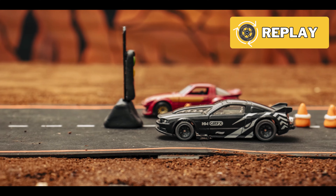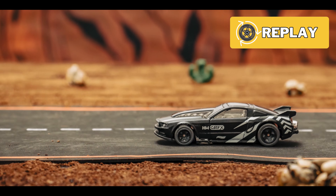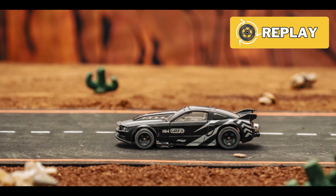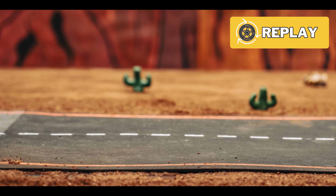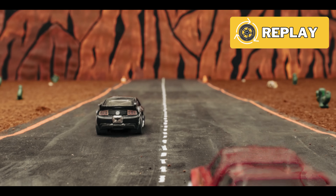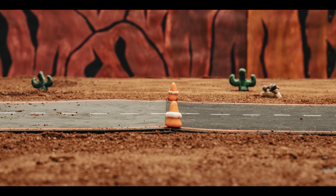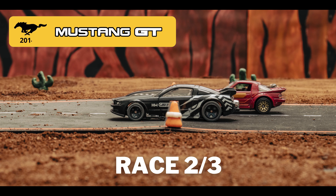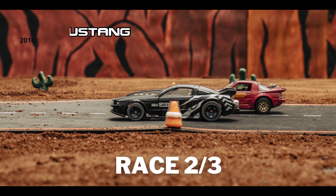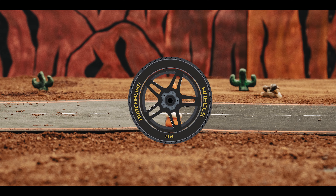Oh my god! In a heart-pounding moment, the Mazda surged ahead at the start, leaving the Mustang GT trailing just a few meters behind. I can't believe it — that was crushing! But the Mustang wasn't ready to give up. It unleashed the full power of its V8 engine, swiftly closing the gap on the Mazda RX-7. Although it was no easy feat, the Mustang GT emerged victorious in the second round. The RX-7 came so close to winning. Was it simply luck for the Ford Mustang GT?